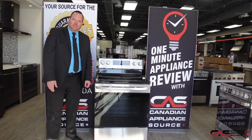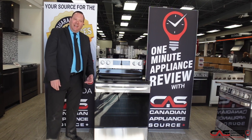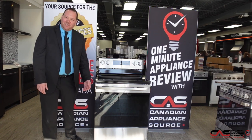Hi, my name is Jason. I work for Canadian Appliance Source in Barrie, Ontario, and today we're going to review the LG LREL6321S, a brand new 2021 innovation from LG Canada.